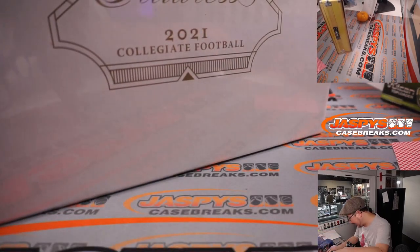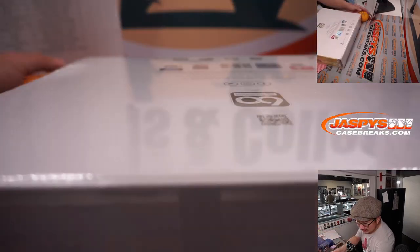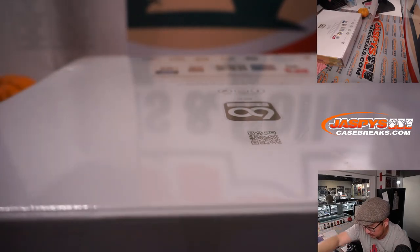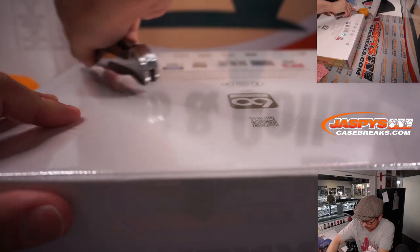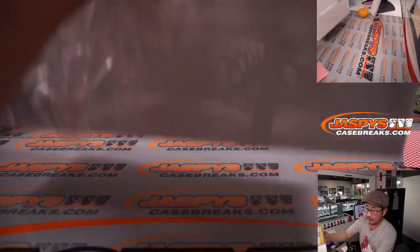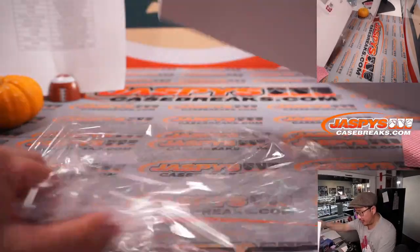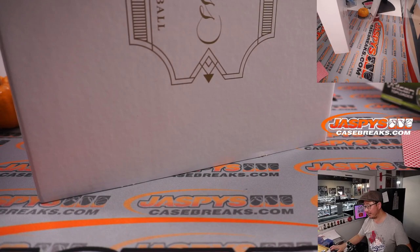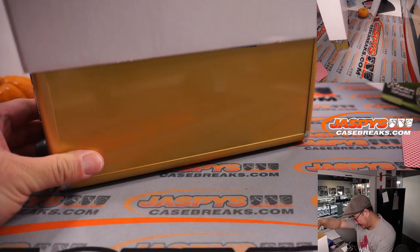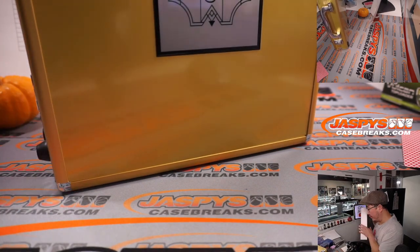Let's pop this case open and see what we got. Good luck, everybody. I don't know if they do team briefcases anymore, Mike. I know they used to do that — they did that for at least one year I think. But no, I don't think they do that this year. Just a normal briefcase.